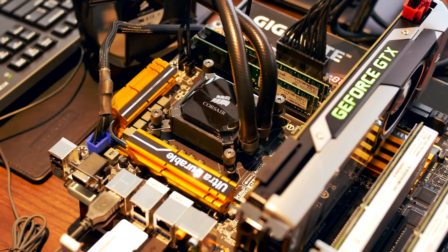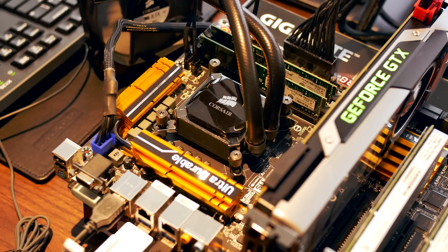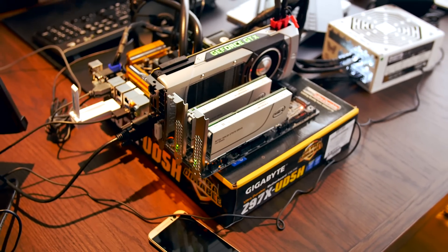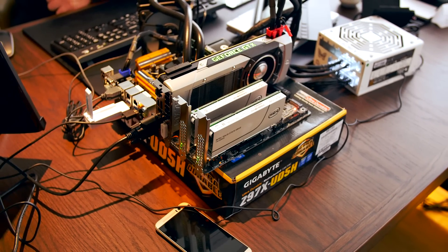It's clear that Intel is prepping the crowd to realize that core count is less important, and with the launch of 10 new 5th-gen CPUs at Computex, they are proud of their quad-core 8-threaded chips and the performance that they deliver.